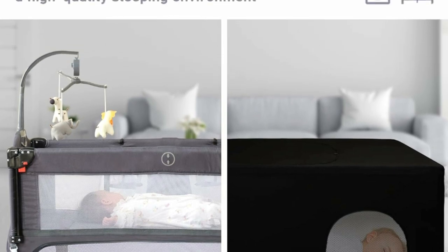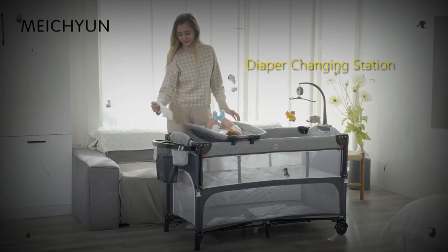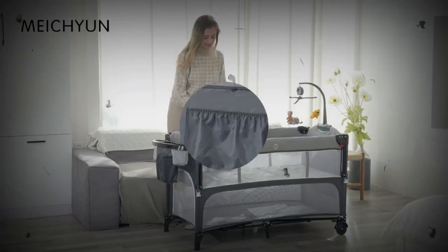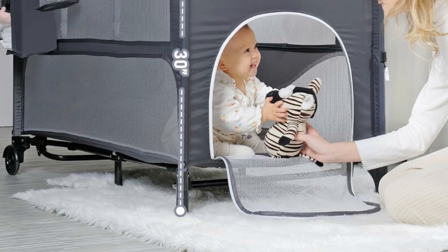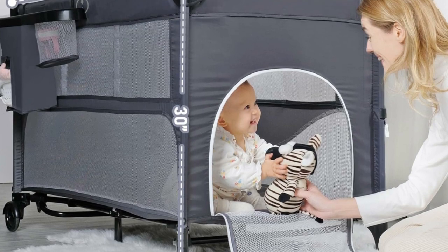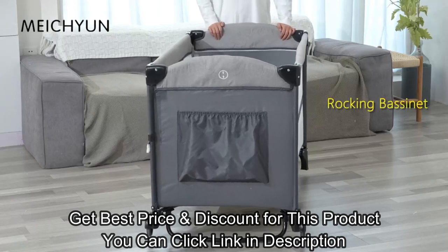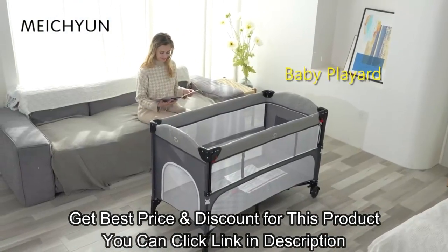The bassinet comes with a wear-resistant and comfortable mattress, which is soft and breathable to give your child a comfy spot to sleep or play for a while. It is worth mentioning that the armrest is designed with a zipper to help you organize the cloth of the armrest and fix it. This function could keep your baby really close and provide peaceful co-sleeping time.